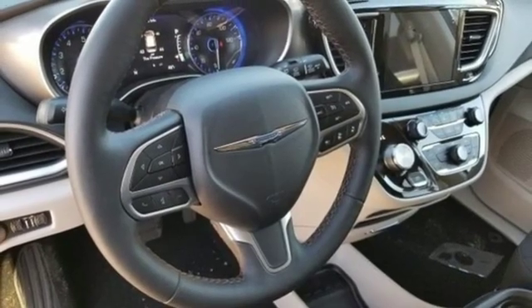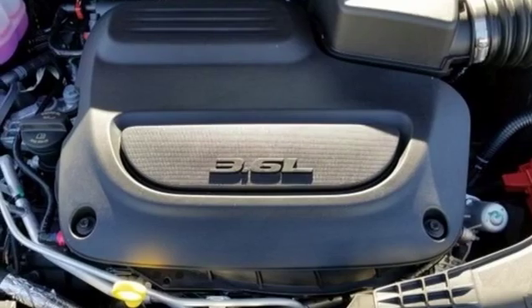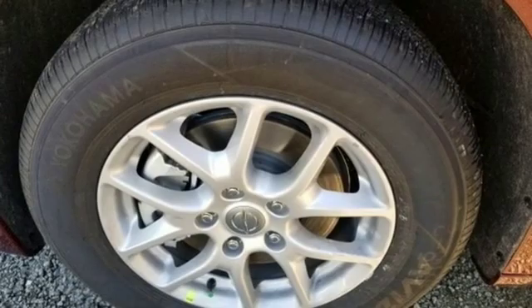Heated steering wheel, V6 engine, active grille shutters, gas pressurized shocks, and automatic transmission. Get into a Chrysler and let's do great things together.